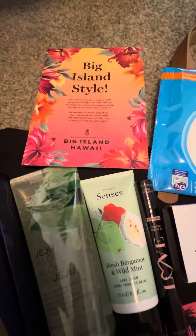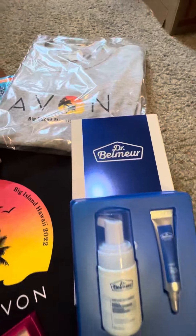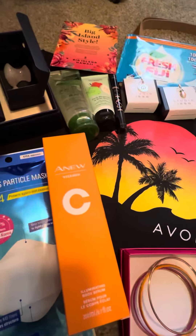And then of course a nice little thank you note from Avon — they always are thanking us and letting us know that they appreciate us. So I thought this was pretty cool. I'm ready to start packing my bags — I went and bought a couple new dresses today and I am almost ready to go.